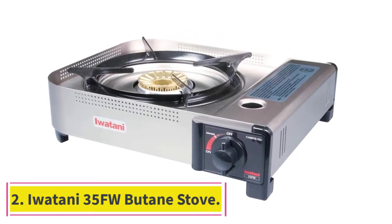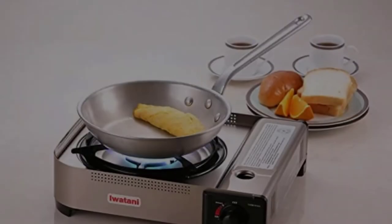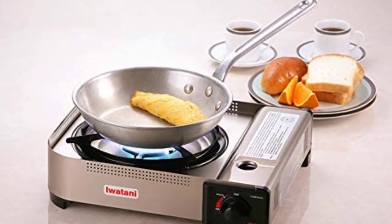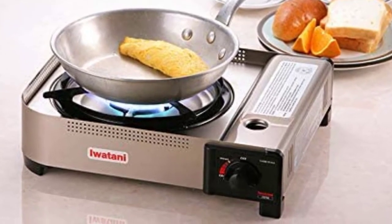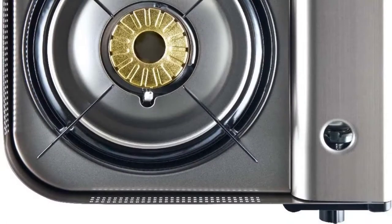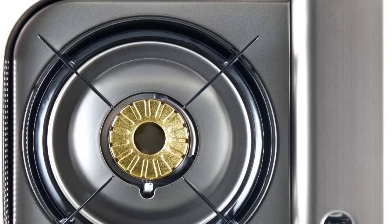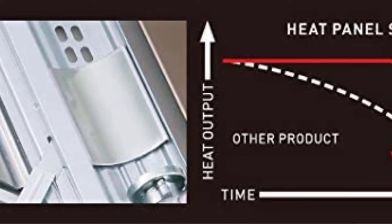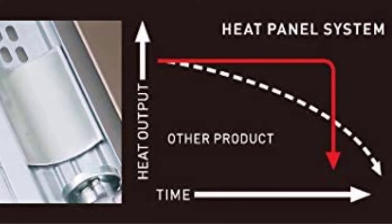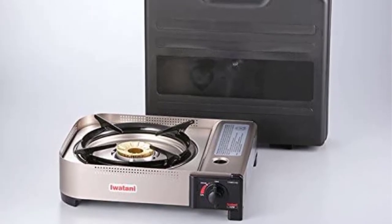Number 2: Iwatani 35FW Butane Stove. The 35FW by the Iwatani Corporation of America is one of the most powerful portable butane stoves around with its powerful 15,000 BTU output. If you are looking for a model that produces a lot of heat for quick stir fries as you barbecue, you won't find a better version than this Japanese-made one. Made from lightweight aluminum with a solid brass burner for extra durability at high temperatures, this is one of the most expensive but also one of the very best on the market.